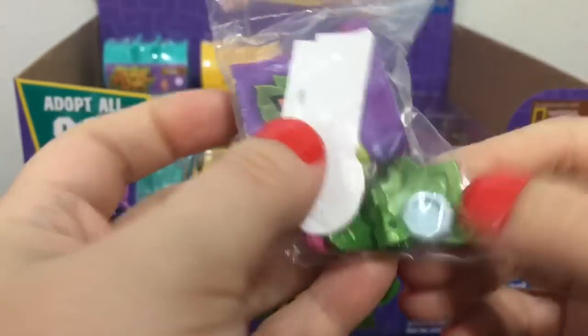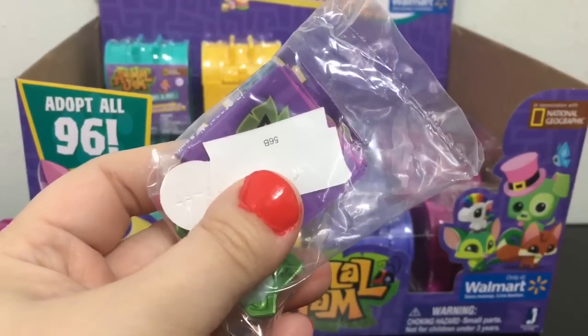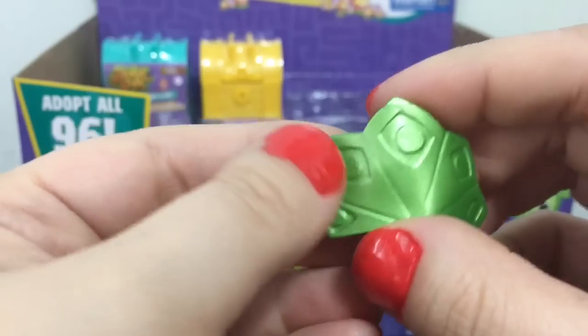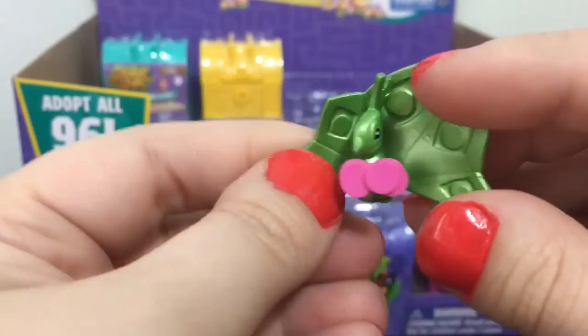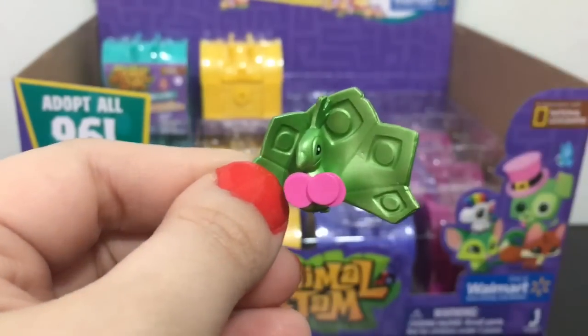Oh no, it's a peacock — I thought it was a butterfly for a second, but it's just a peacock. This one's name is Mirror Shell. It's a little peacock with a slightly different deco piece than the other little circular sign things. I'm not sure what those are supposed to be, but they're cute.